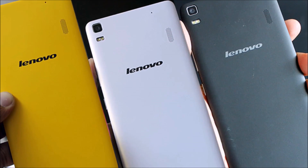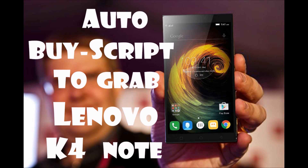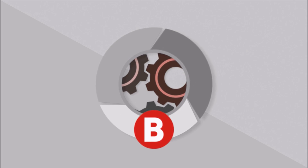After testing major success with K3 Note, Lenovo has launched its successor, the Vibe K4 Note. So in this video, I will tell you how you can grab the Lenovo K4 Note via flash sale from Amazon. Let's get started.